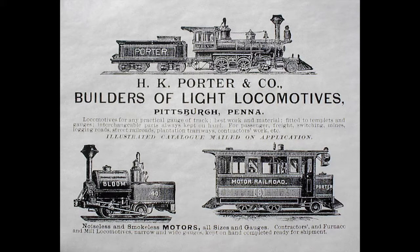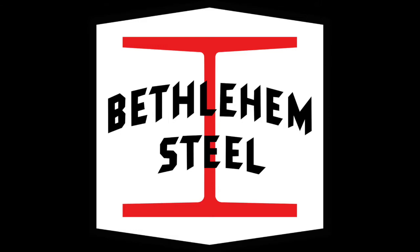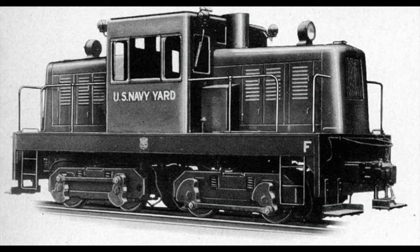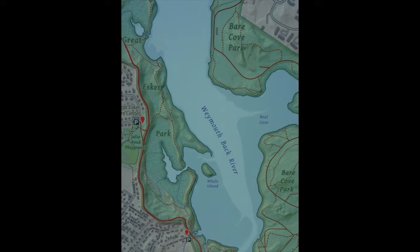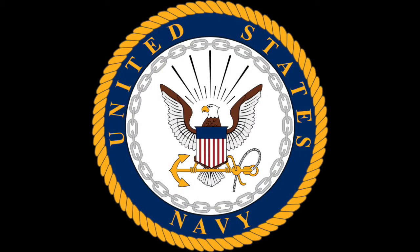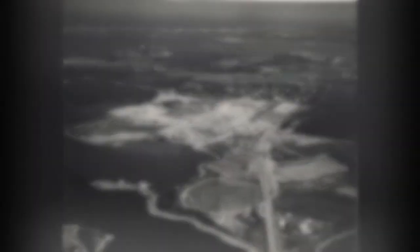The story begins in August of 1942 when the H.K. Porter Company of Pittsburgh, Pennsylvania turned out a pair of 50-ton center-cab diesel electric locomotives, serial numbers 7395 and 7396, for the Bethlehem Steel Company of Bethlehem, Pennsylvania. Classified by Porter as DE50s, these two locomotives were not to be used at any of the steel giant's current manufacturing mills, but rather a planned mill located on the Weymouth Back River in Hingham, Massachusetts.